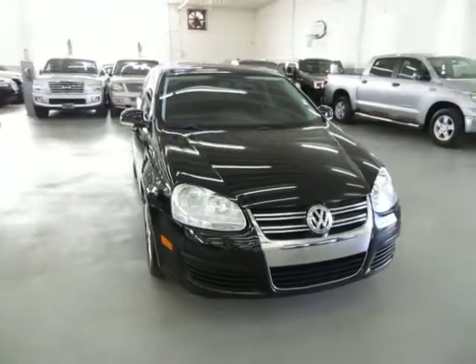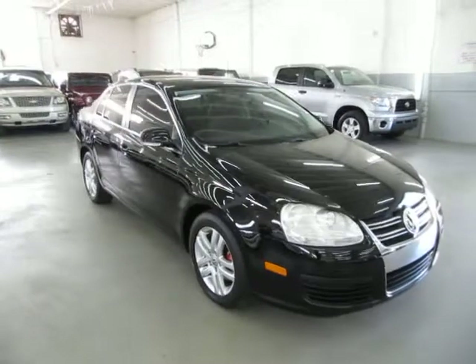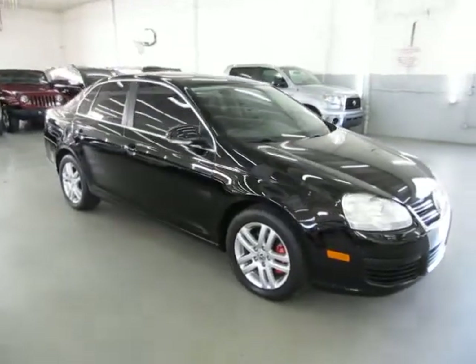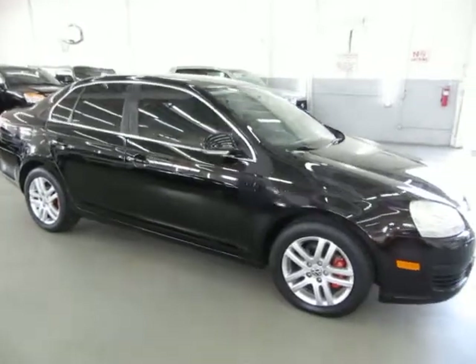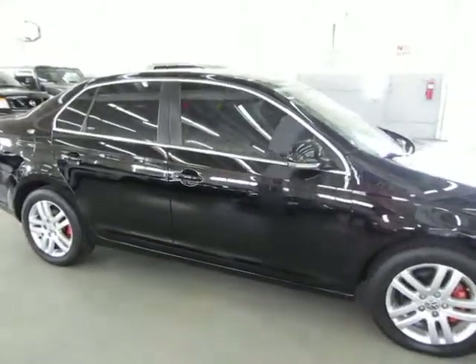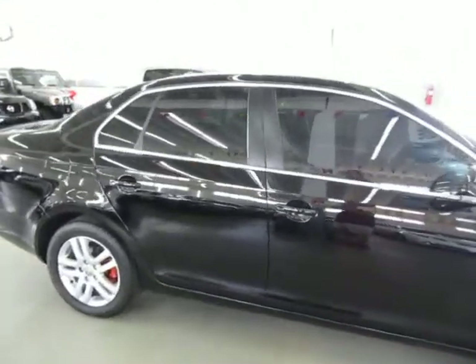It also has four brand new BF Goodrich tires, alloy wheels, rear lip spoiler, and a number of other options I'll get into in just a minute. It has a clean title and a clean Carfax you can view right now for free on our website, VehicleMax.net.